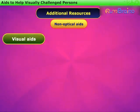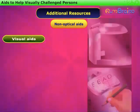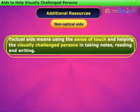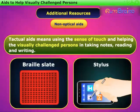Visual aids can magnify words and provide suitable intensity of light and material at proper distances. Tactual aids means using the sense of touch and helping visually challenged persons in taking notes, reading, and writing. They include Braille writer, slate, and stylus.